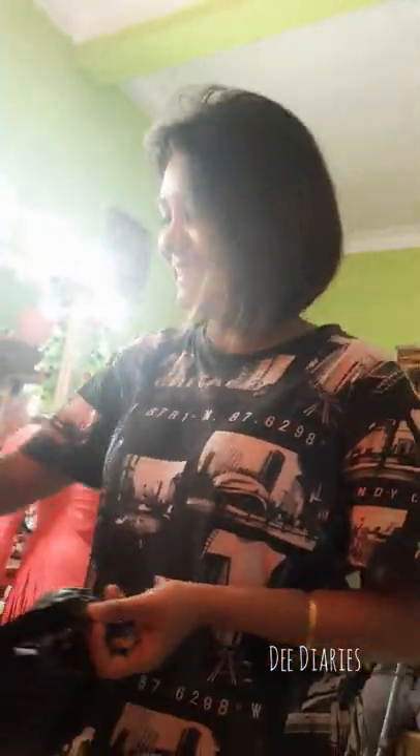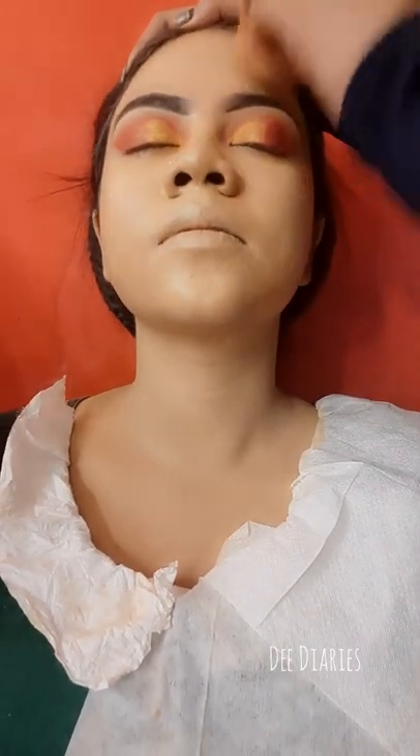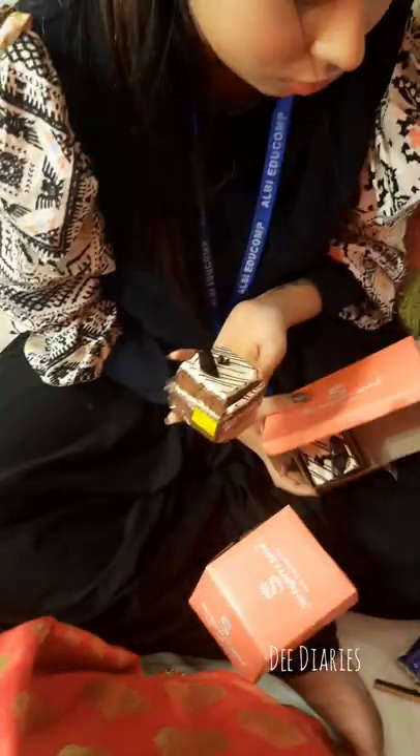I wanted to make a video of chocolate. After that I started the process of satisfying. I was able to blend this beauty blend very well. You can see my face — after that our face makeup is ready.